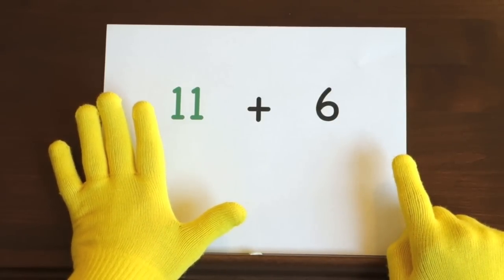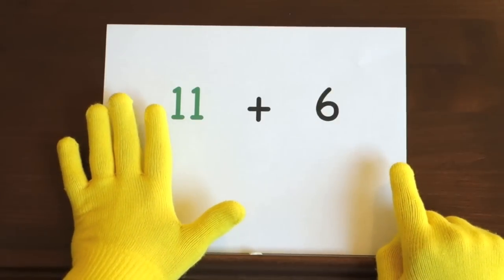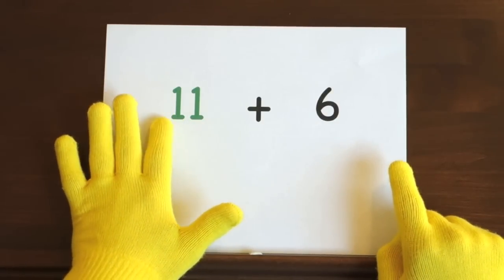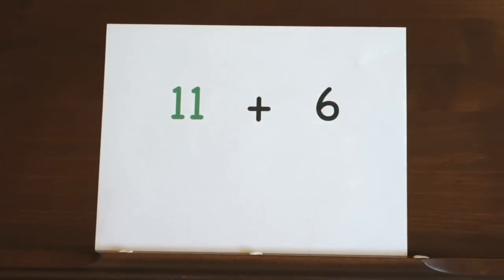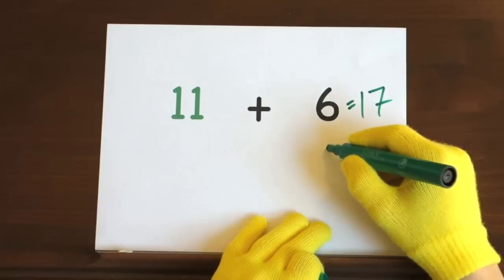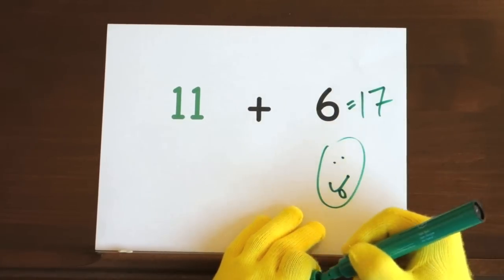Now it's your turn. Ready, and 11, 12, 13, 14, 15, 16, 17. So, the answer is 17. And that's it. Nice job.